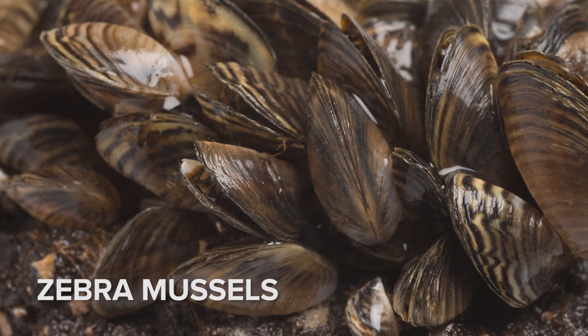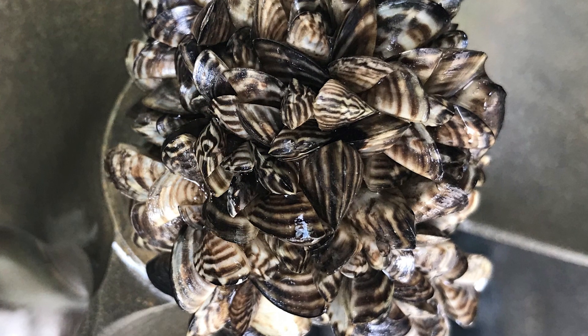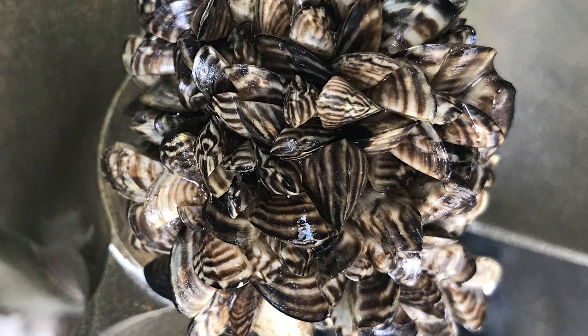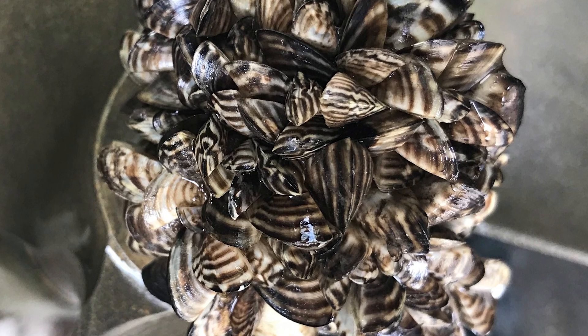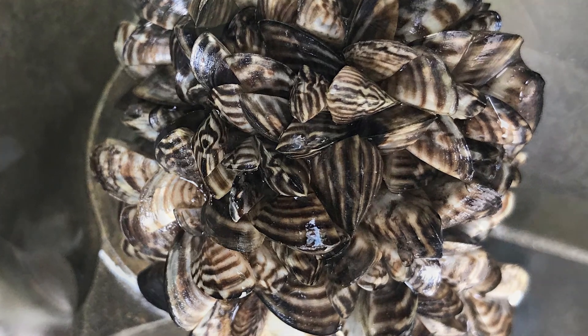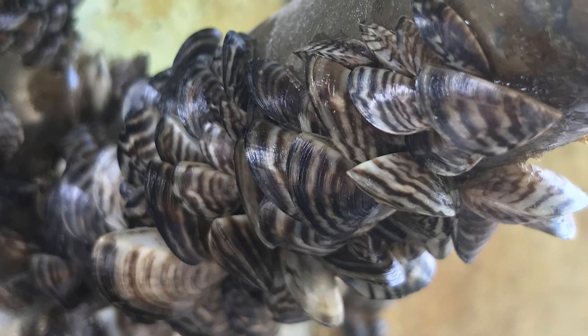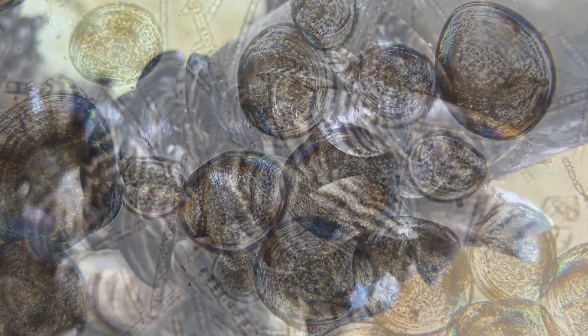Zebra mussels are a familiar sight to many people in the Northeast. These freshwater mussels are an aquatic invasive species that were originally brought to the Great Lakes in the 1980s via boat ballast water from Eastern Europe. They outcompete our native mussels, alter food webs, clog pipes, and are even painful to step on.